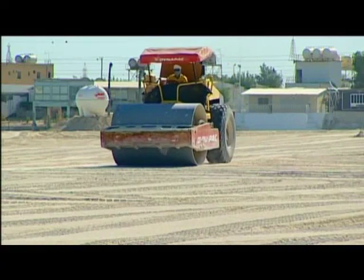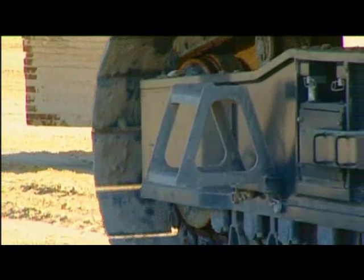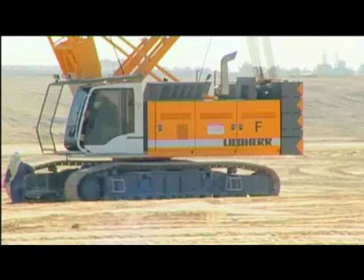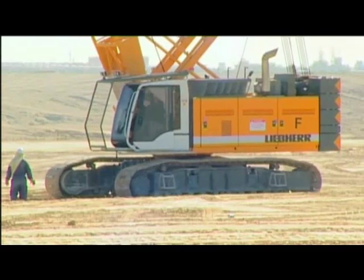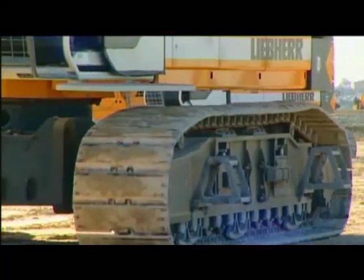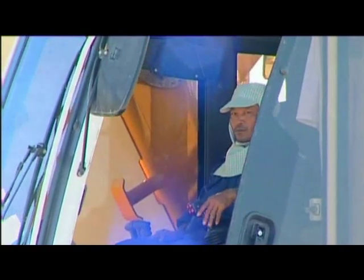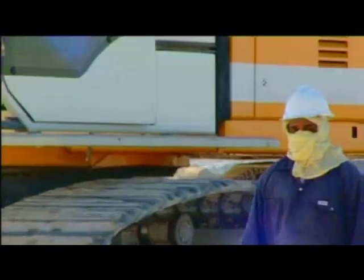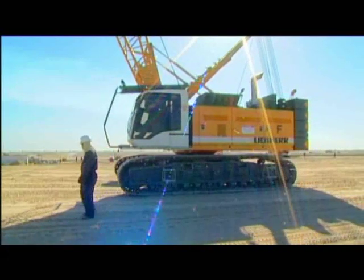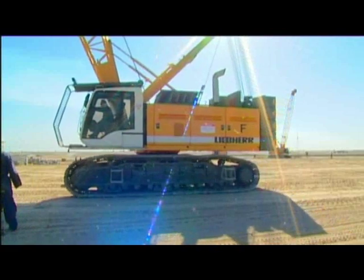For the compaction of the beach areas, the contractor chose the Liebherr HS-855 duty cycle crawler crane, equipped with dynamic compaction control. The HS-855 is designed to work in the toughest conditions. Equipped with two 25-ton winches and a powerful 544 horsepower diesel engine, a dropping weight of up to 20 tons can be dropped from a height of 25 meters.